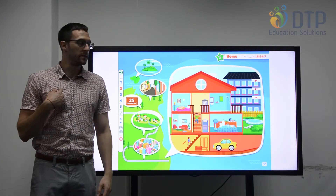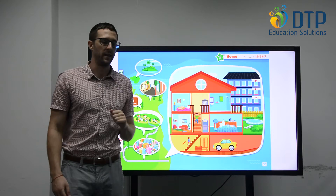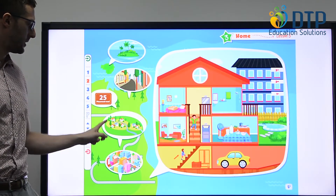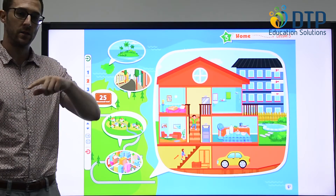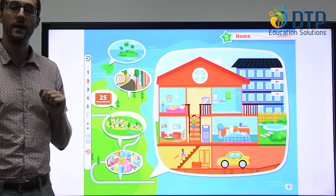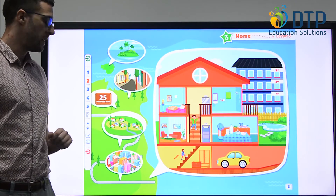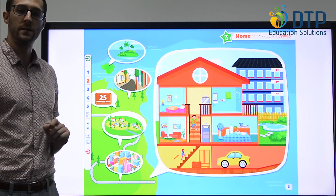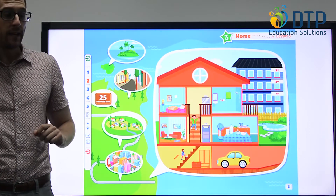Hi everyone, I'm Simon and today we'll review about the home. So let's look at these pictures here first. What's this? A place surrounded by water all the way around — it's an island. And here we have a small place with a few houses, not many people. It's a village.